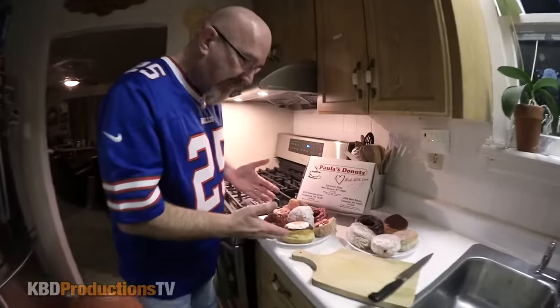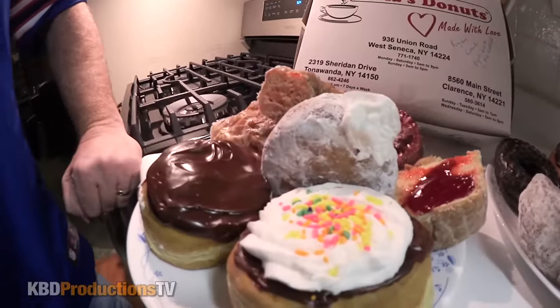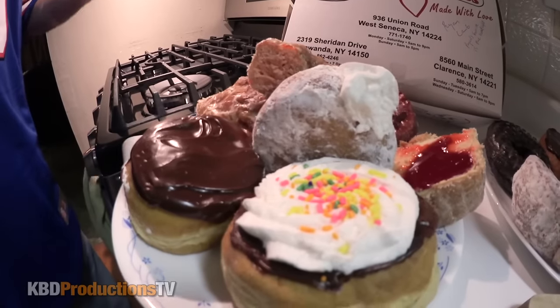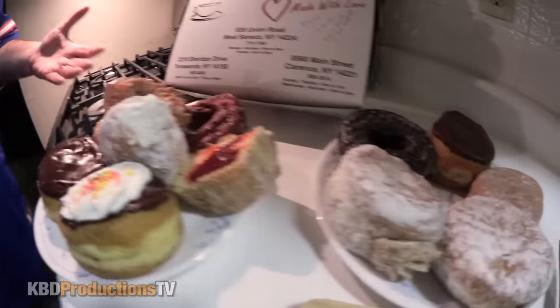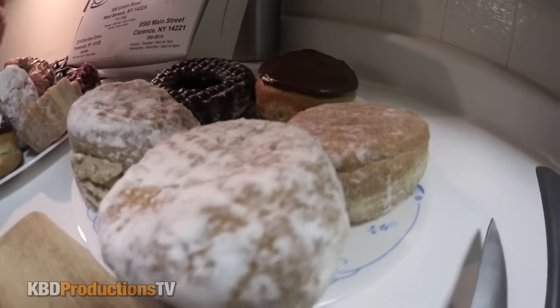He said this was his favorite one, it's called the Headlight. Look how many donuts — he gave me a whole dozen, and they're the biggest donuts I think I've ever seen. Donuts usually don't come this size, and the thickness of them is insane.